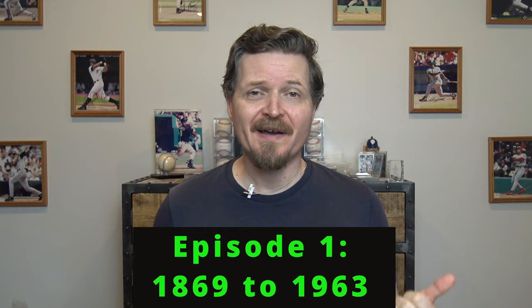In this video, I'm going to walk you through the history of baseball cards, starting way back in the 1800s and coming up to the present day. There's a lot to cover here, so let's get to it.